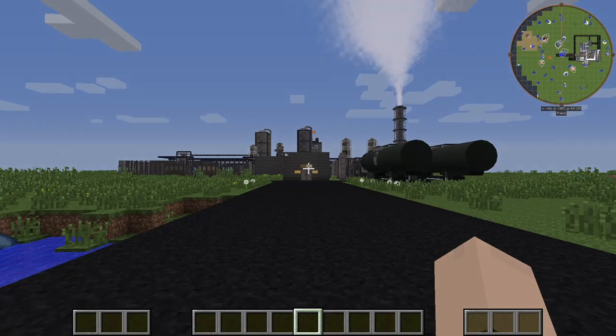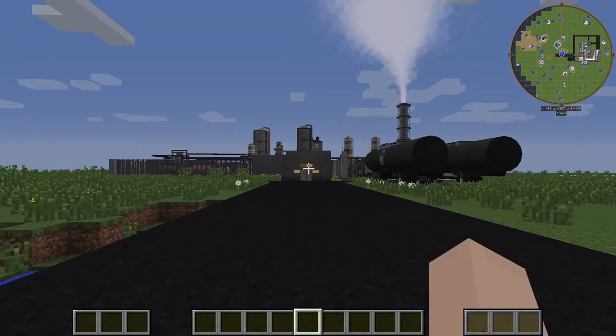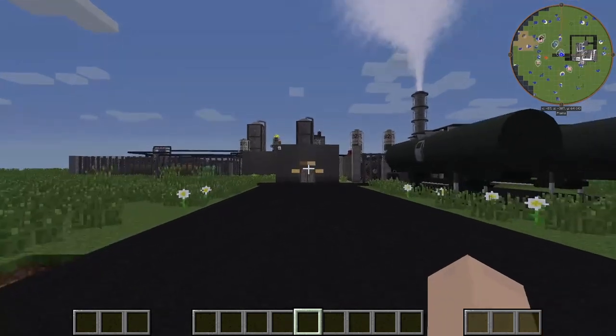Ladies and gentlemen, this is my video for the Savage Veditas building competition. Today I'm showing off my oil refinery. Let's get into it, shall we?